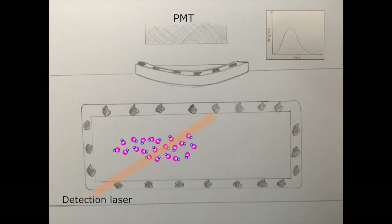The molecules will then travel along the chamber where we can detect them via fluorescence using a photomultiplier tube, leading to a signal like the one sketched here.